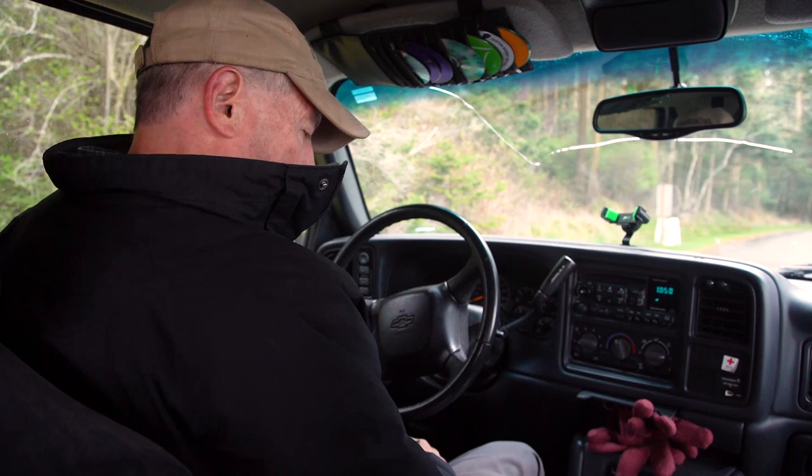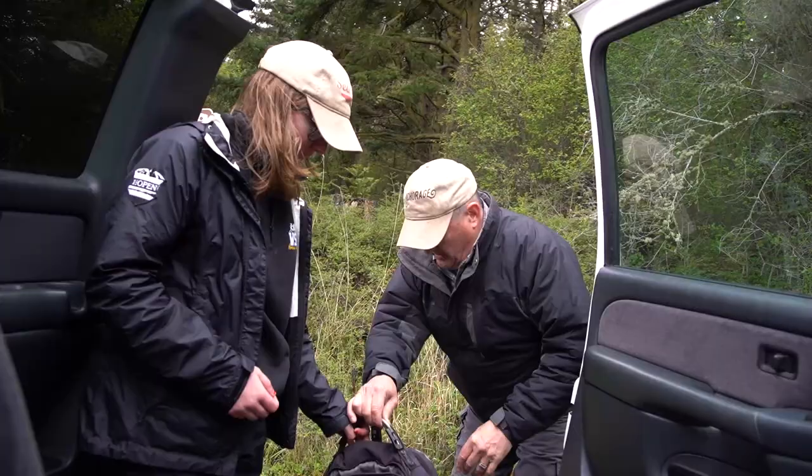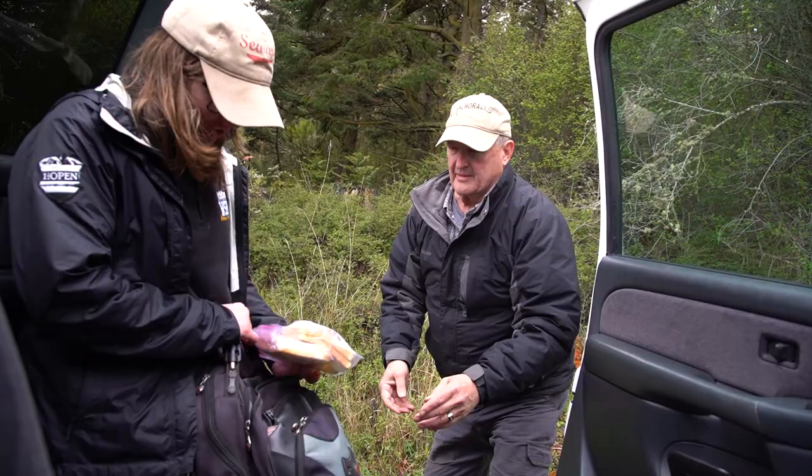Okay, here we are. Oh, here's some sandwiches. Oh, sweet. Grandma's special.